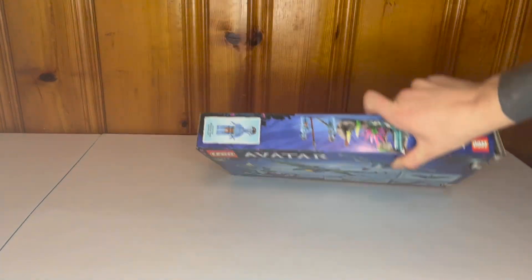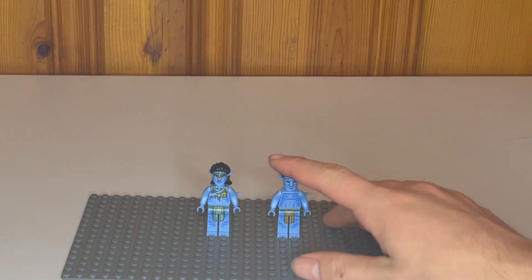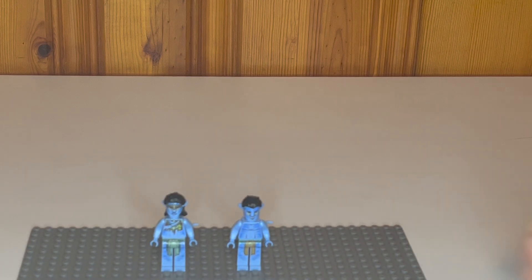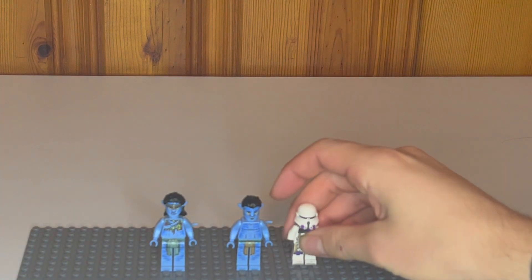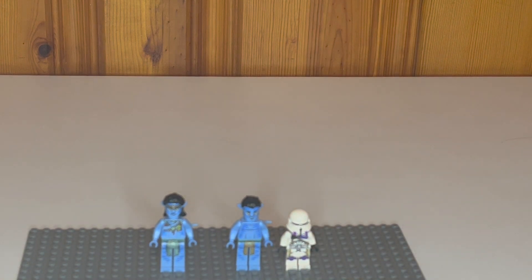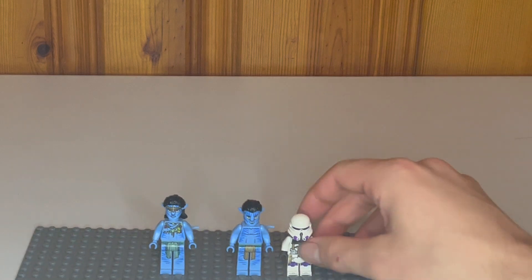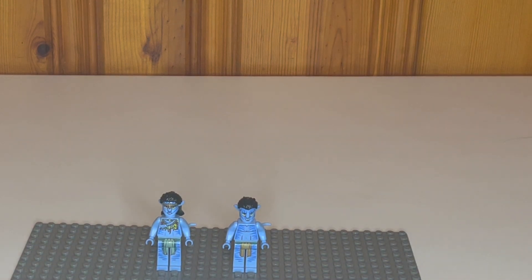On the side of the box, the minifigures shown are Jake and Neytiri. They brought back the long legs, and if you compare them to a standard minifigure you can really see quite a big difference, which is nice because that actually reflects the size difference between humans and Avatars in the movie.